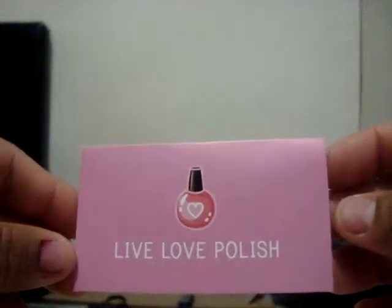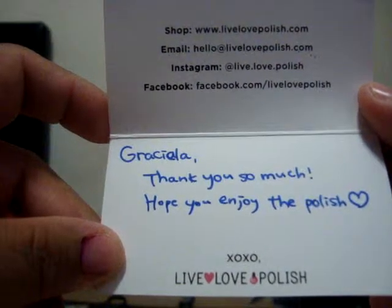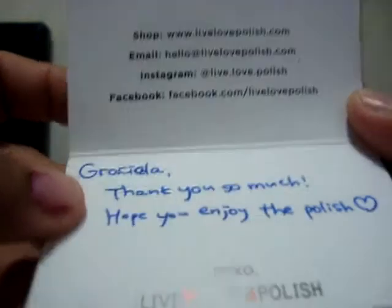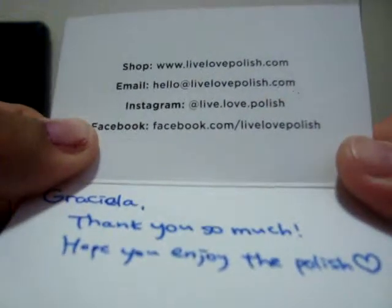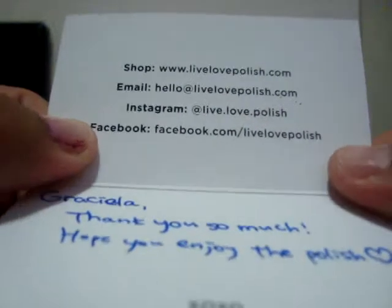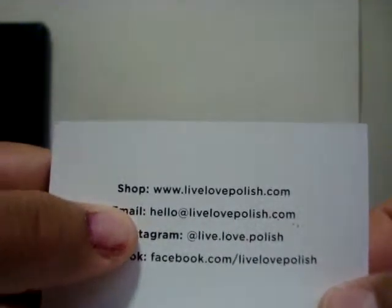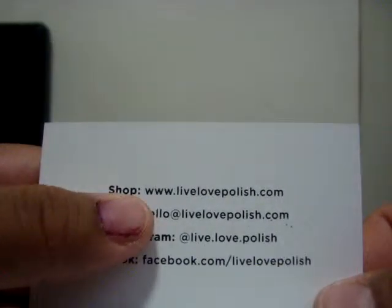I got this a while ago and of course it comes with this little card here. And it says, 'Graciela, thank you so much, hope you enjoyed this polish. XL XL Live Love Polish.' And it has their Facebook — facebook.com/livelovepolish — Instagram at live.love.polish, email hello at livelovepolish.com, and their shop www.livelovepolish.com.